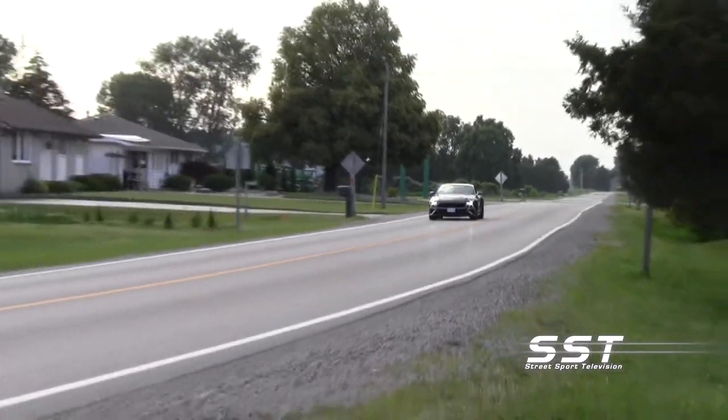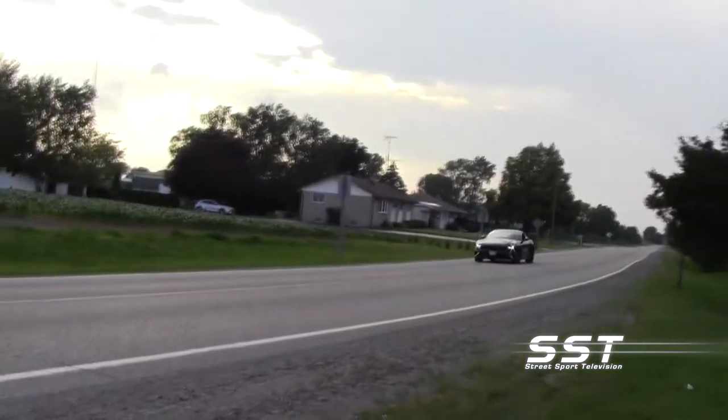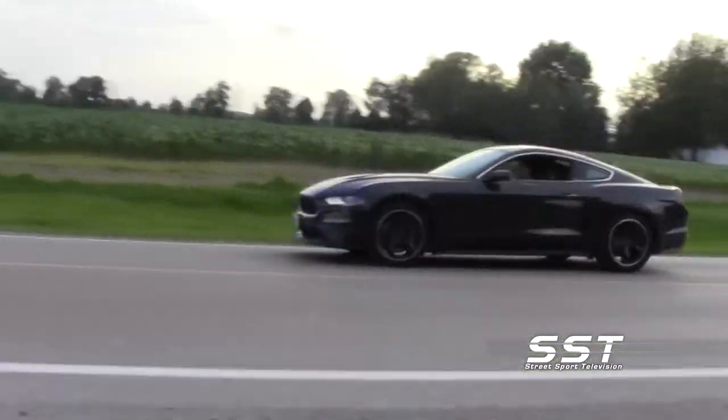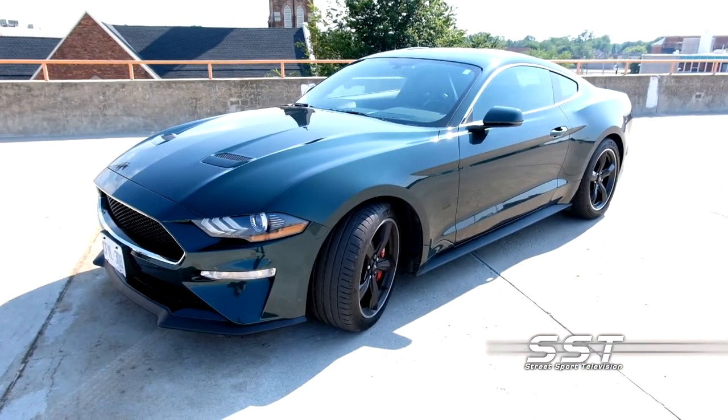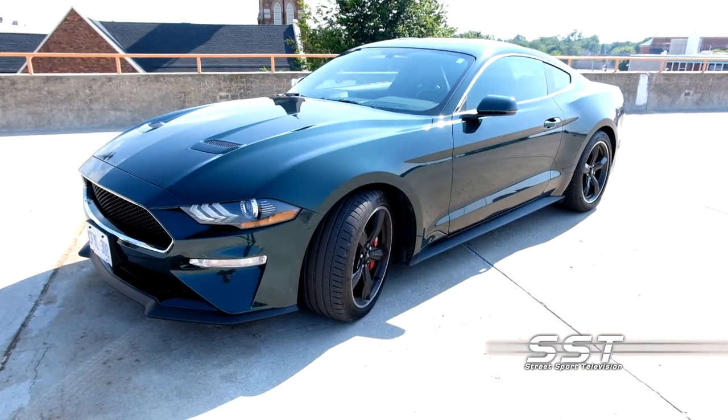For the money, it offers incredible performance and value. It's a wicked ride, and it is without a doubt SST approved. Rick Walker, SST Car Show News.